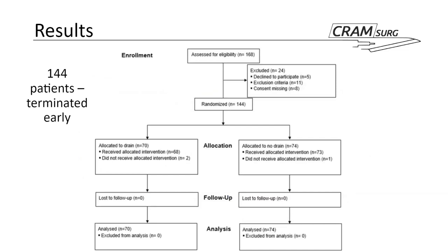In terms of enrollment, 168 patients were assessed for eligibility and 24 were excluded — due to declining participation, meeting exclusion criteria, or missing consent — leaving 144 who were randomized. This is considerably fewer than the 398 required by the power calculation. Of those 144, 70 were allocated to drain and 74 to no drain. There was no loss to follow-up, and analysis was done on an intention-to-treat basis. Recruitment was terminated early due to difficulties and the rise of minimally invasive laparoscopic repairs.